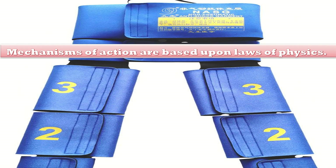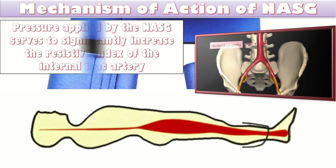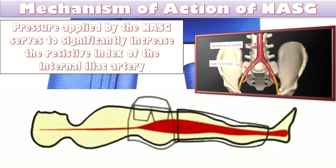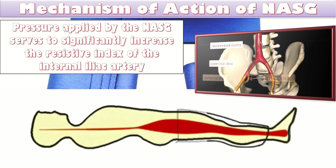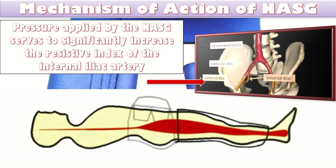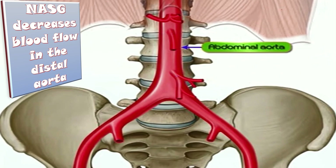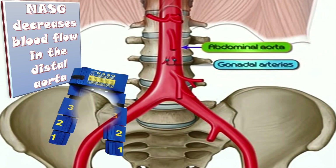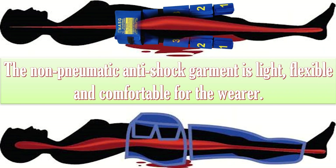The mechanism of action of NASG is based upon the laws of physics. Recent research has identified that the pressure applied by NASG serves to significantly increase the resistive index of the internal iliac artery. Another recent study has shown that NASG decreases blood flow in the distal aorta. The NASG is light, flexible and comfortable for the wearer.